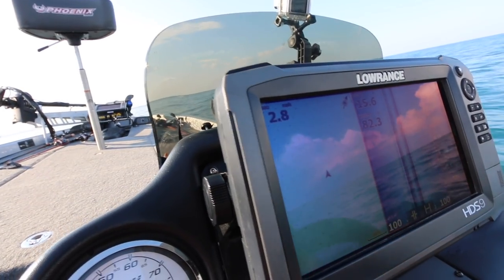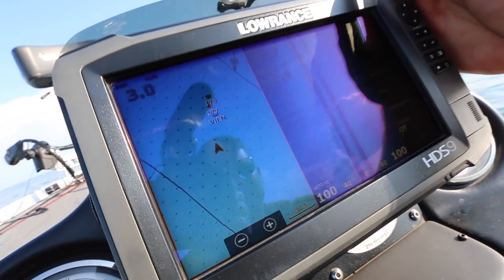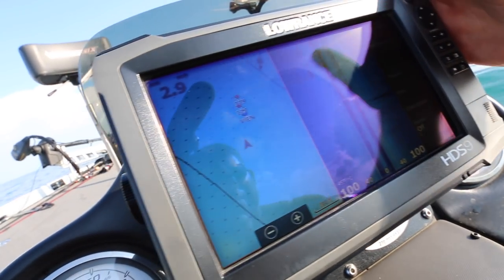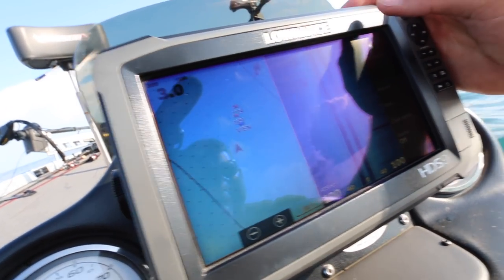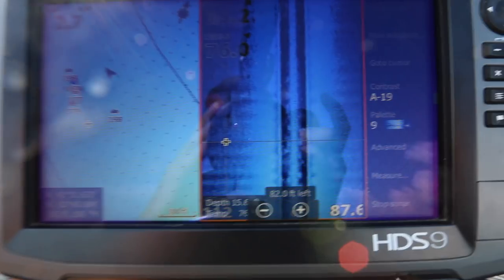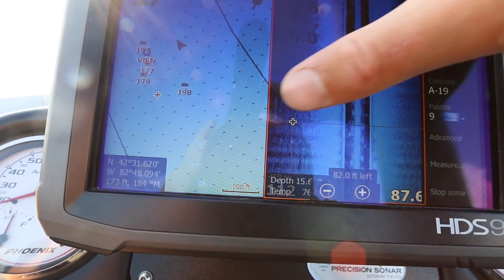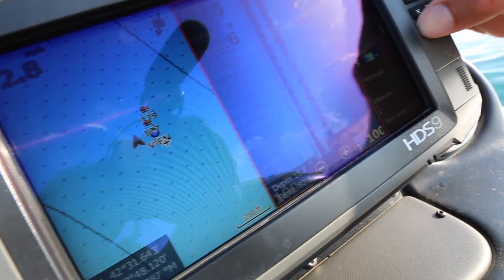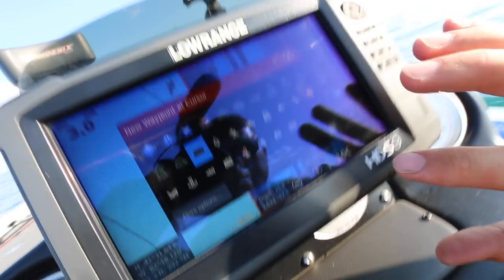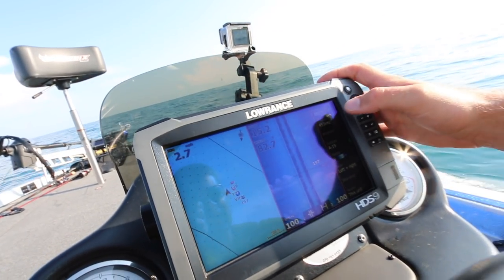I'm going to spin around and show you how I mark this. As we're coming by, we're going to start seeing the rock — notice there's nothing right here. Here are the waypoints, and if you look over here, these are where the rocks are. Here's a good one right here. I'll just click it, hit the waypoint button, and whatever structure I think it is, that's the symbol I use. It will appear right there on your chart so you'll know exactly where to cast.